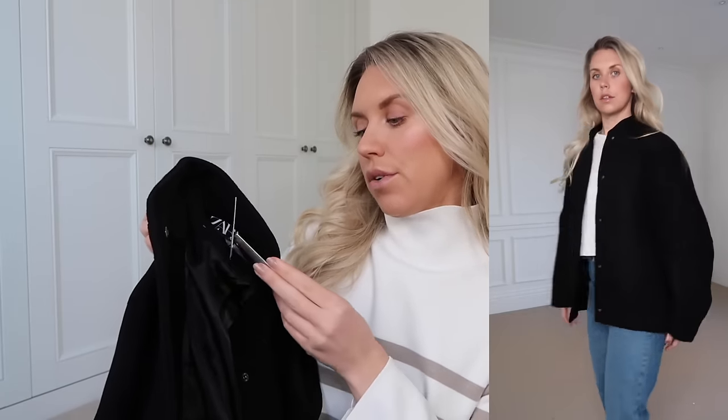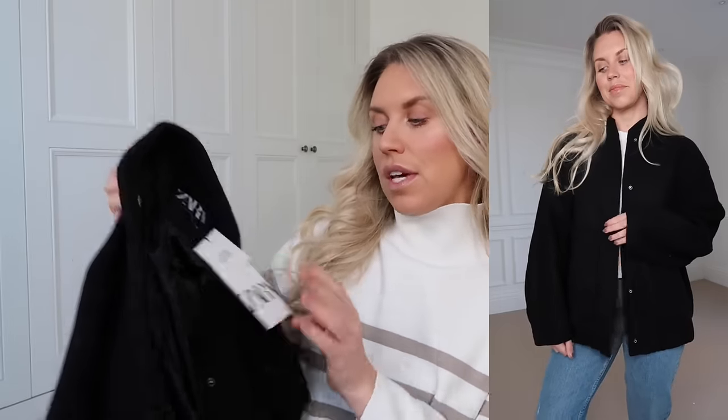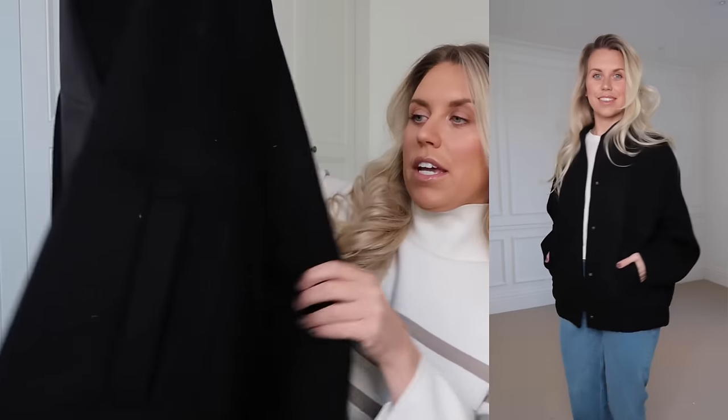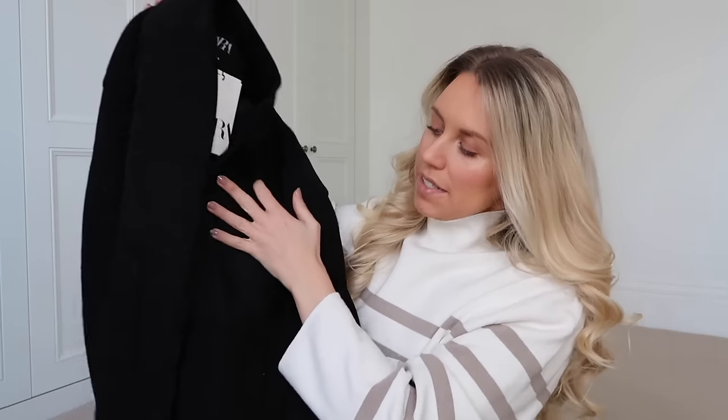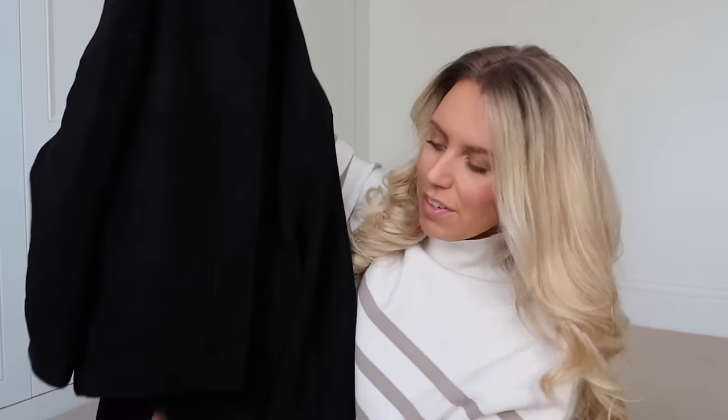These were a mega bargain — I got them in a medium. They're faux leather trousers, more of a trouser than a legging because they've got the zip and button. They're really nice and high waisted, with a seam running down the front which is a nice added detail, and quite stretchy and comfortable. I got these in a medium; they were £35.99 but I got them for just £12.99.